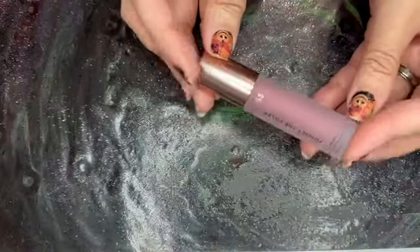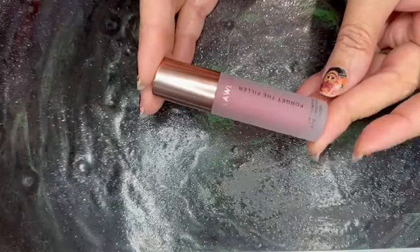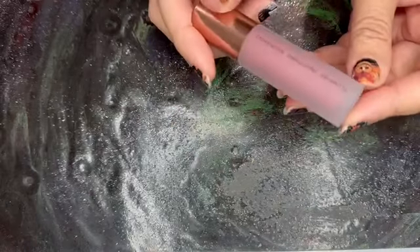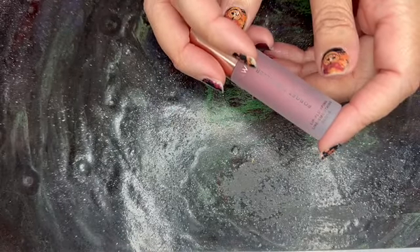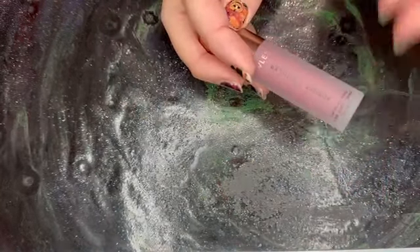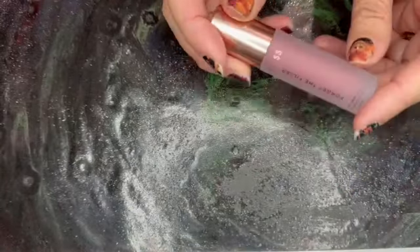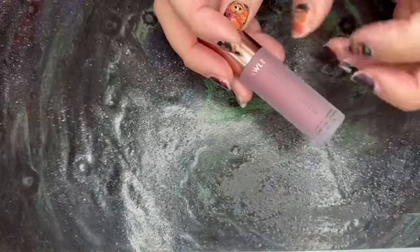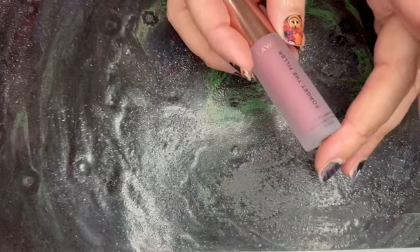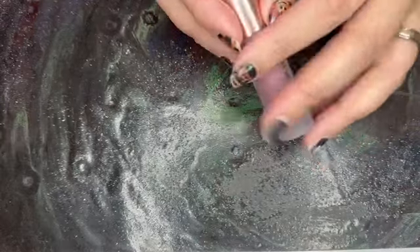First, we have from Wallis the Forget the Filler Lip Plumping Gloss in Velvet. This retails for $26. I've gotten these in the past because of the plumping part of it, but I'm a bit afraid, so I never use it. That'll be true for this one as well — this one will most likely go into my Poshmark.